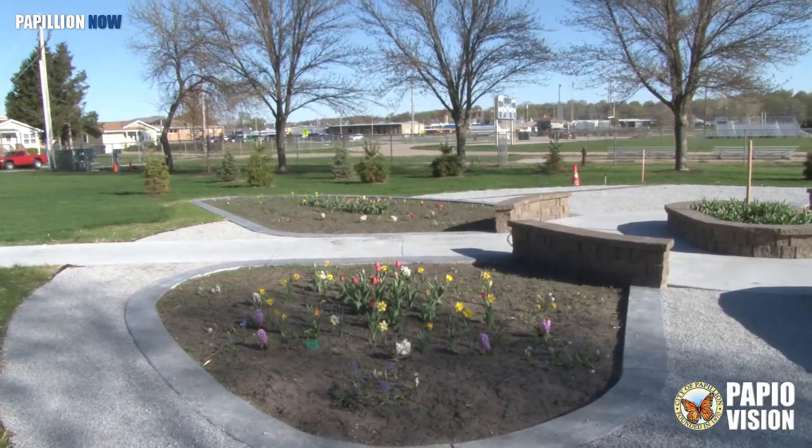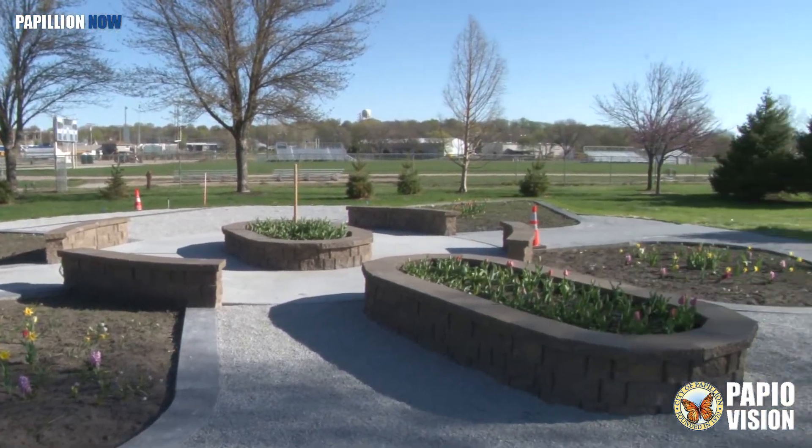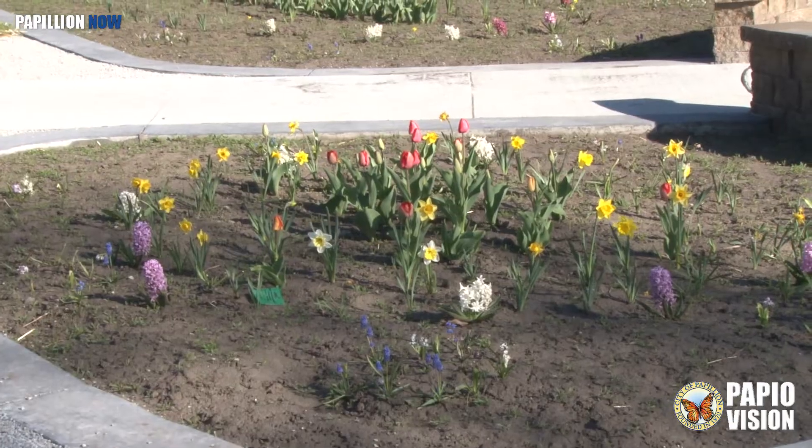The construction happened early December, the first week of December. And literally the day before the snowfall, we were able to plant the bulbs that you see popping up. This, of course, is the garden's initial planting. We had hoped that we might be able to get some perennials in before the winter, but that was not the case.